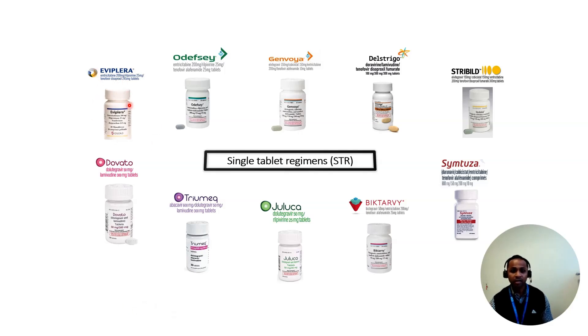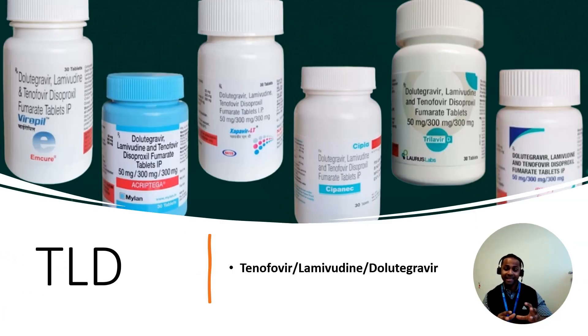Eviplera is two NRTIs plus one NNRTI. Odefsey, Genvoya, and Delstrigo are all triple therapies. Dovato and Juluca each contain two drugs and are mainly used as switch strategies, although Dovato can in certain cases be used for newly diagnosed patients. Outside Europe and North America, TLD — a combination of tenofovir, lamivudine, and dolutegravir — is the most common single tablet regimen prescribed across Africa, Southeast Asia, and South America. It's a combination of two NRTIs and one integrase inhibitor, available under brand names like Viropil, Acriptega, Zapavir, Siponec, and Trilivir.